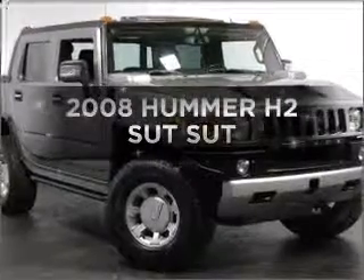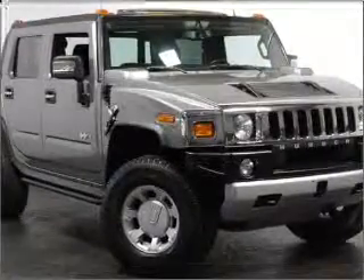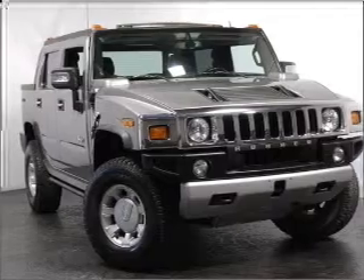Introducing the 2008 Hummer H2SUT — everything you need under one roof with this great vehicle.